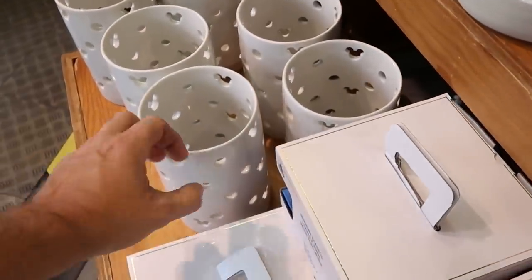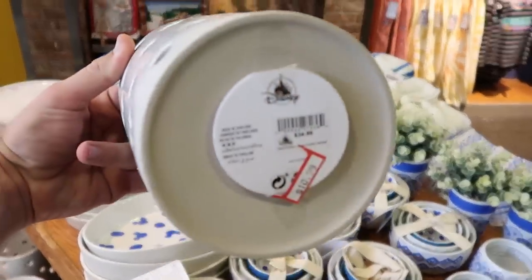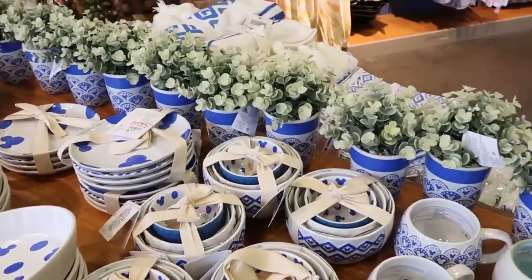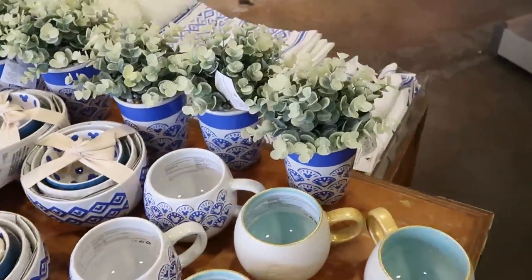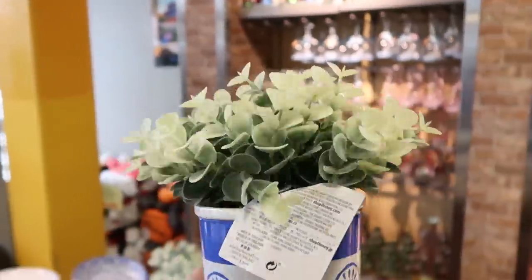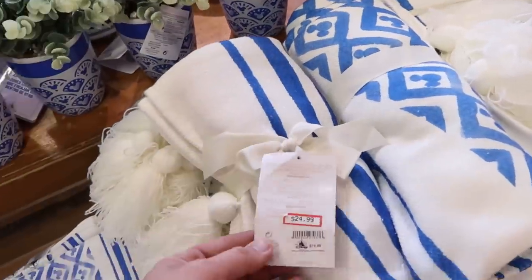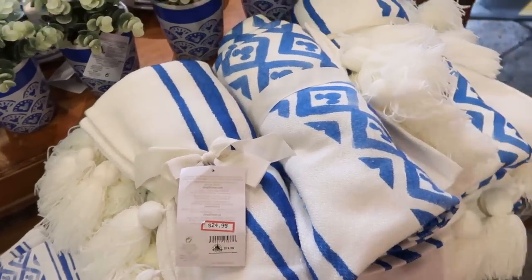They have so many new items. This kitchen utensil holder is amazing — $10.99, originally $35. And these little faux flowers are just incredible — these are pretty hefty at $10.99, marked down from $34.99. They also have the matching throw blanket with tassels for this whole set — $24.99, marked down from $75.